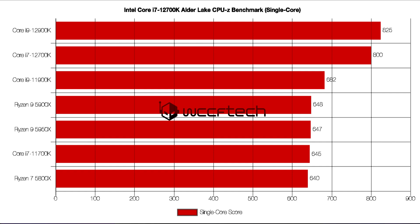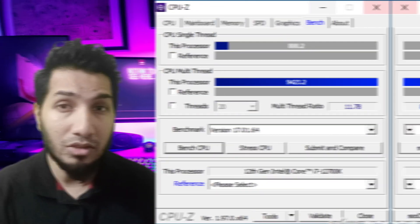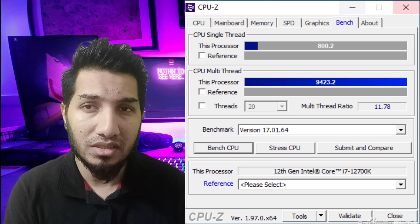It is a 12-core chip but should be positioned in the same price category as the AMD Ryzen 7 5800X and Intel Core i7-11700K. Based on that positioning, the performance improvement is huge for both single-core and multi-core tests.